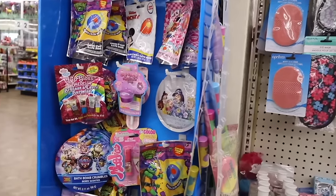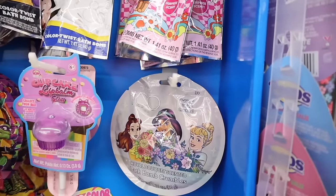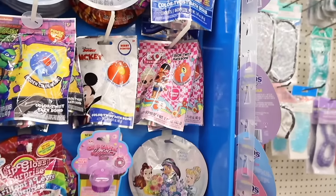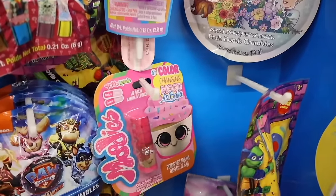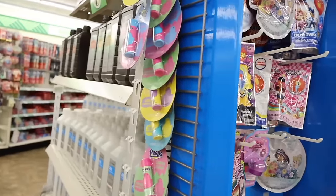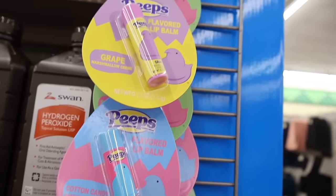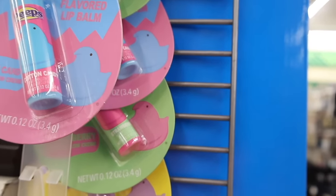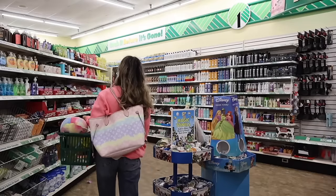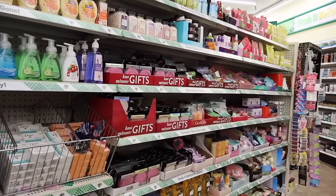On the sides they have cupcake lip balms in donut flavor, royal bouquet scented bath crumbles, LOL color twist bath bombs with a surprise scent, and color-changing mood lip balms shaped like cupcakes. Speaking of Easter, they have Peeps-scented products: cotton candy, grape, strawberry, and vanilla scented — all really cute.